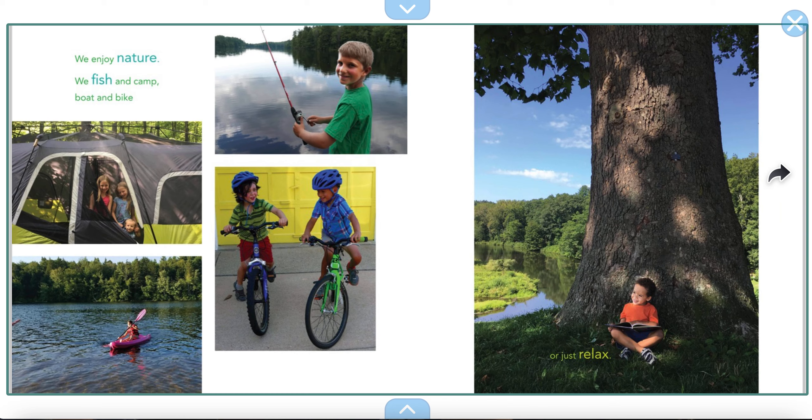We enjoy nature. We fish and camp, boat and bike, or just relax. It's a great way to relax with a book.